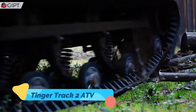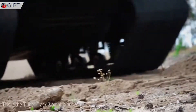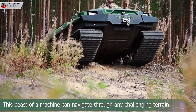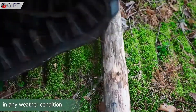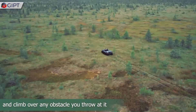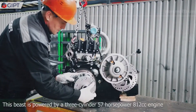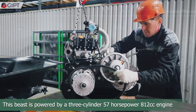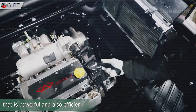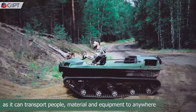Tinger Track 2 ATV. The Tinger Track 2 ATV is a rugged tracked vehicle built for extreme off-road conditions. Its caterpillar tracks provide unparalleled grip and stability, allowing it to traverse snow, mud, and wetland terrains that traditional wheeled vehicles can't handle. Powered by a strong engine and built with a durable frame, the Track 2 can carry both passengers and cargo, making it suitable for industries like forestry, construction, and emergency response. Its compact design also makes it a great choice for outdoor enthusiasts who need a reliable vehicle for hunting, fishing, or exploring remote locations. The Tinger Track 2 is a practical and powerful solution for all-terrain mobility.